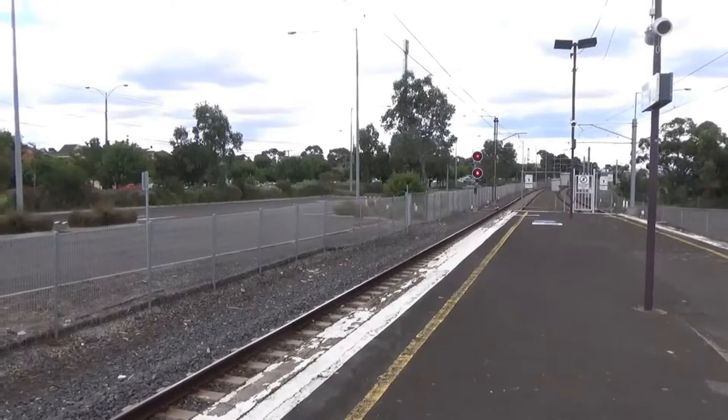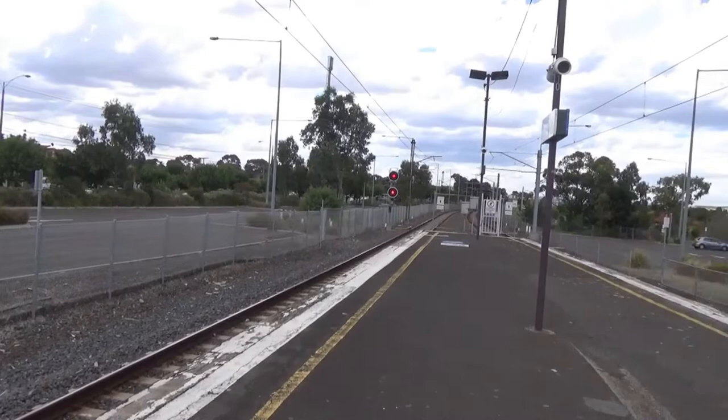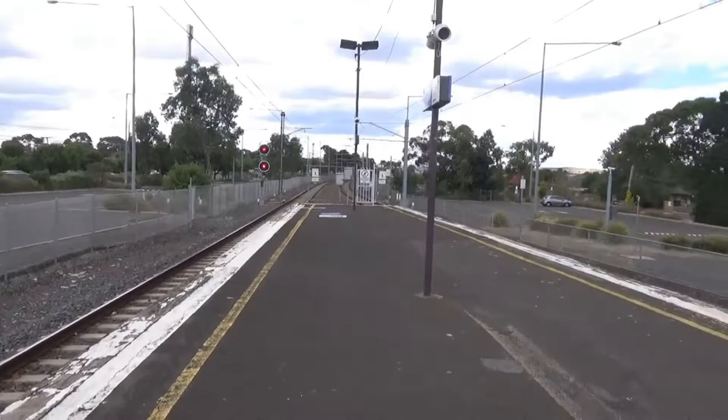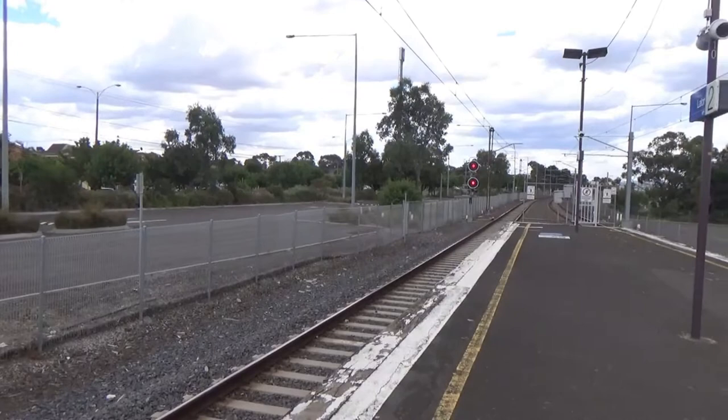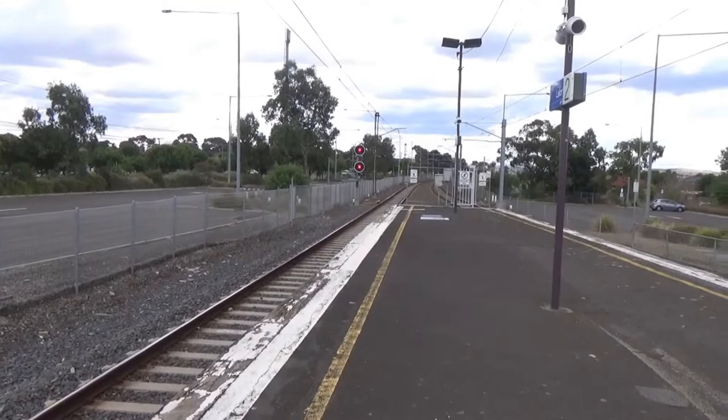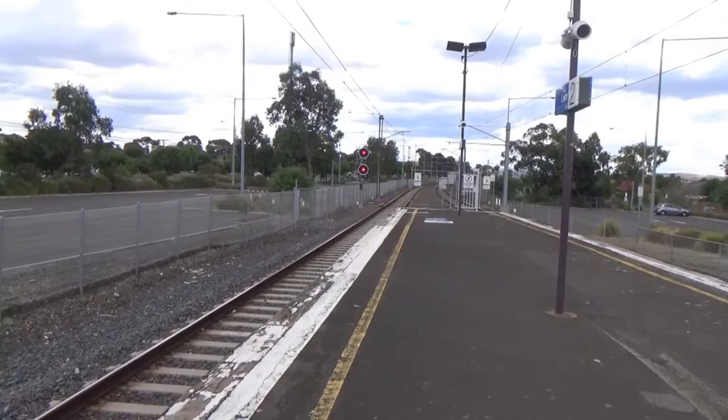What else can be said about the station? I guess the other thing to mention is that it may well one day be a junction station, because there is a possibility of a railway line being built from here to Wollert, which is one of the outer suburbs. It might have stations at Epping Plaza — so it will get more direct access — then Aurora, which I think is the housing estate, and then Wollert.